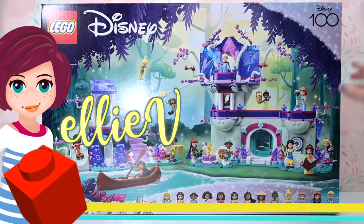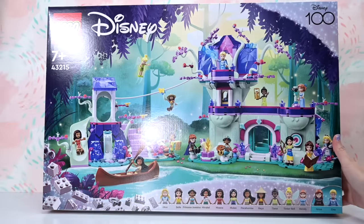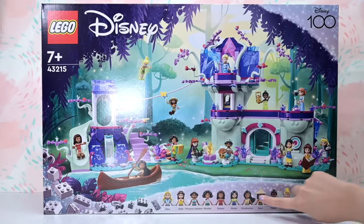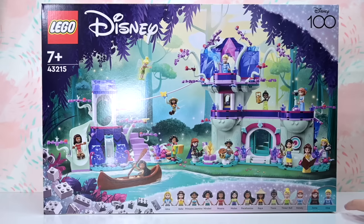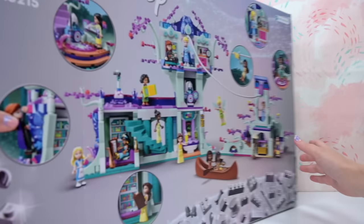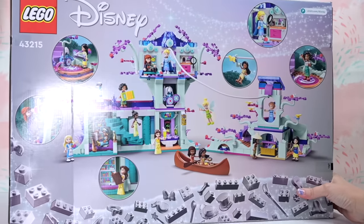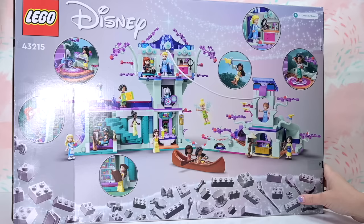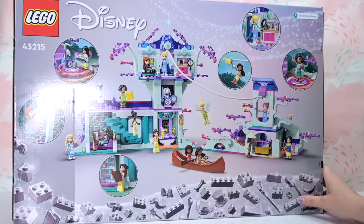Hi, welcome back! I'm just so ridiculously excited because we've never seen anything like this set before. It includes 13 mini dolls — never before. I think the most we've had in a set is five or six at most. But this has got 13 Disney — I'm reluctant to say princesses because they're not all princesses — they're Disney female icons, all in one set.